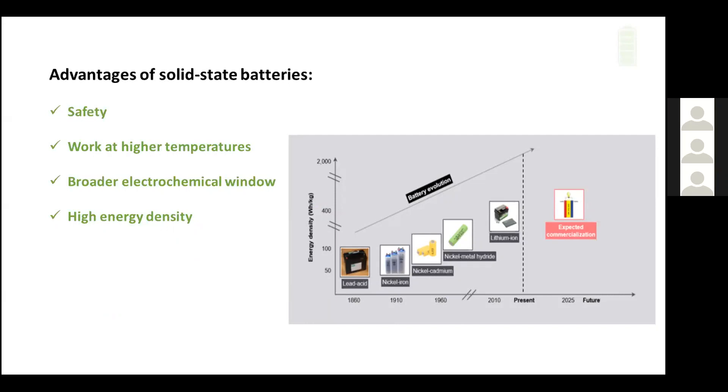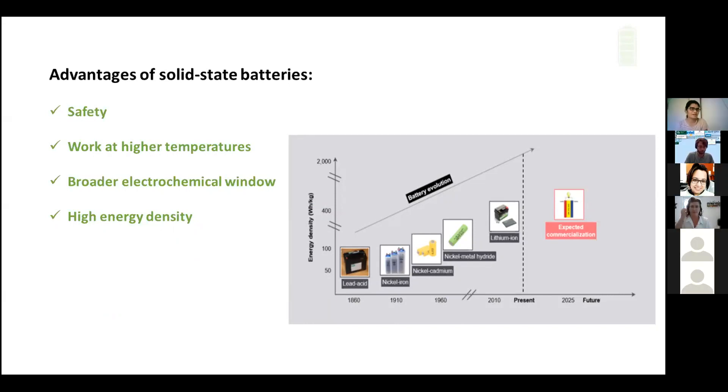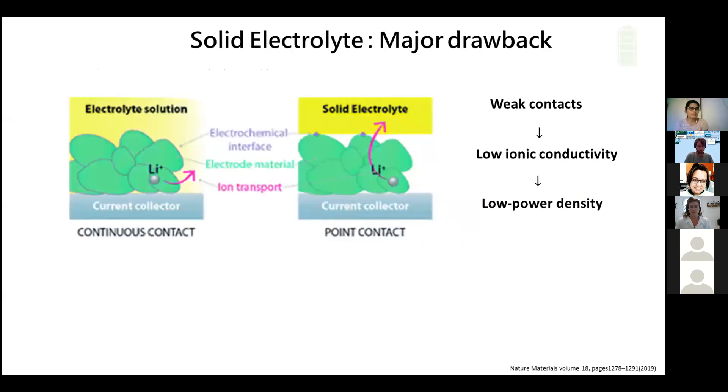Because of all these advantages, solid state batteries are emerging as next generation batteries. However, they have drawbacks like low ionic conductivity at room temperature — that is the main drawback. That's why solid state batteries are still not commercialized like lithium ion batteries, even though they have a lot of advantages. The main drawback is that we don't have a perfect electrolyte material for the solid electrolyte with ideal ionic conductivity, so these have still not reached the level of commercialization.